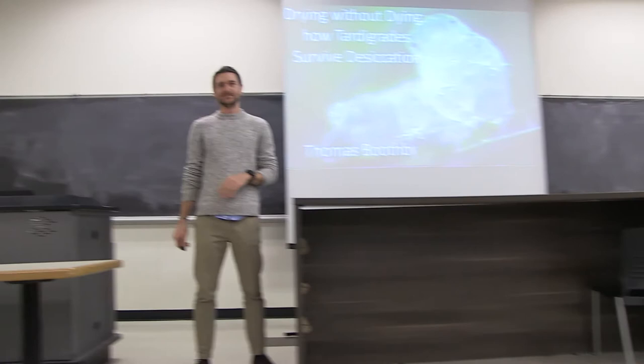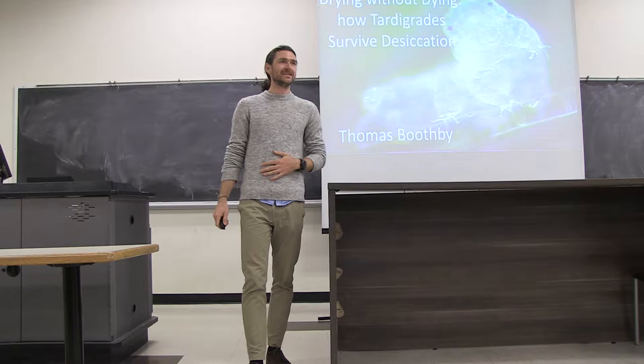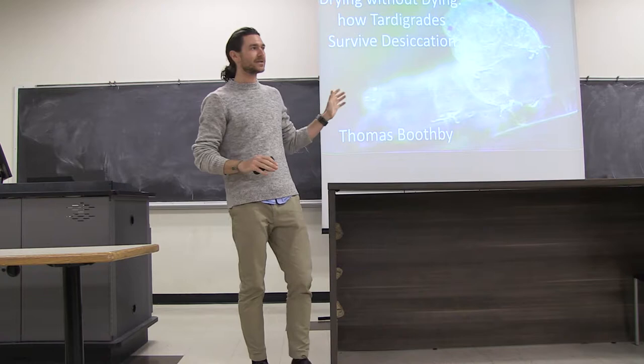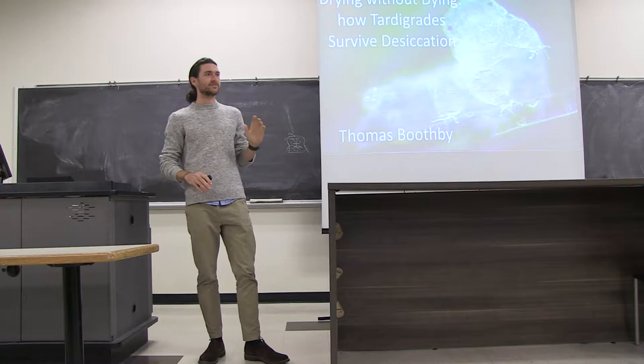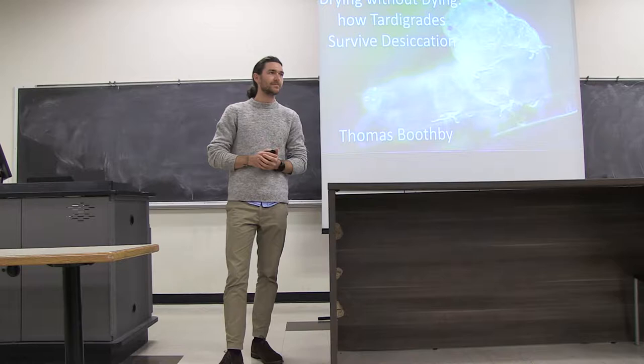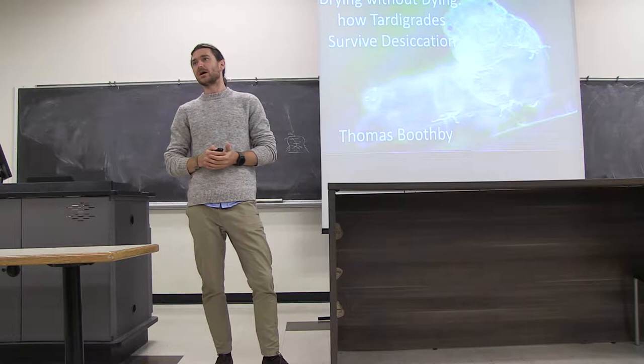Thanks very much for the introduction. I'll just start off by saying that I remember being a student and listening to some seminars and them just being kind of out of my wheelhouse, so if I'm talking about anything that you haven't covered in any of your classes or you feel like you're getting lost, feel free to chime in and ask a question. You don't have to hold the question until the end. My name's Thomas, and what my lab studies and what I'm really interested in is trying to understand how organisms are able to survive in environments that we typically think of as being restricted to life.